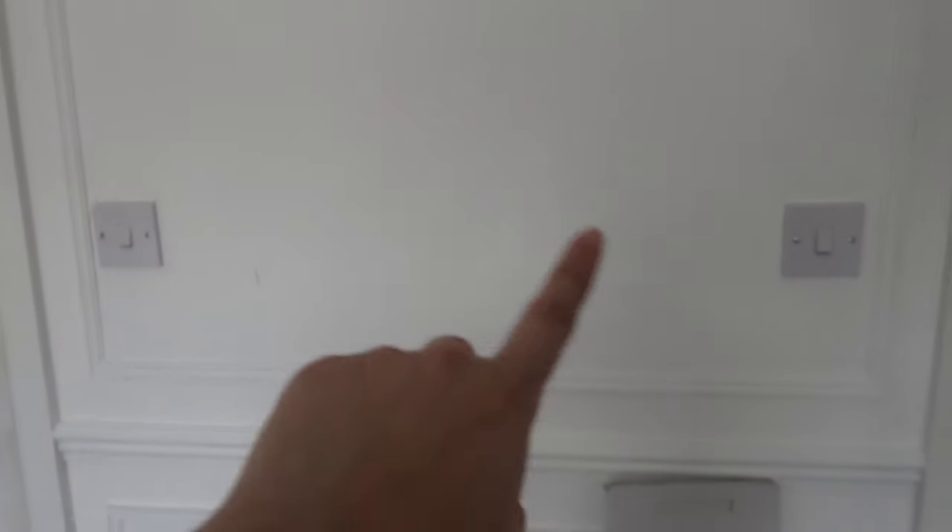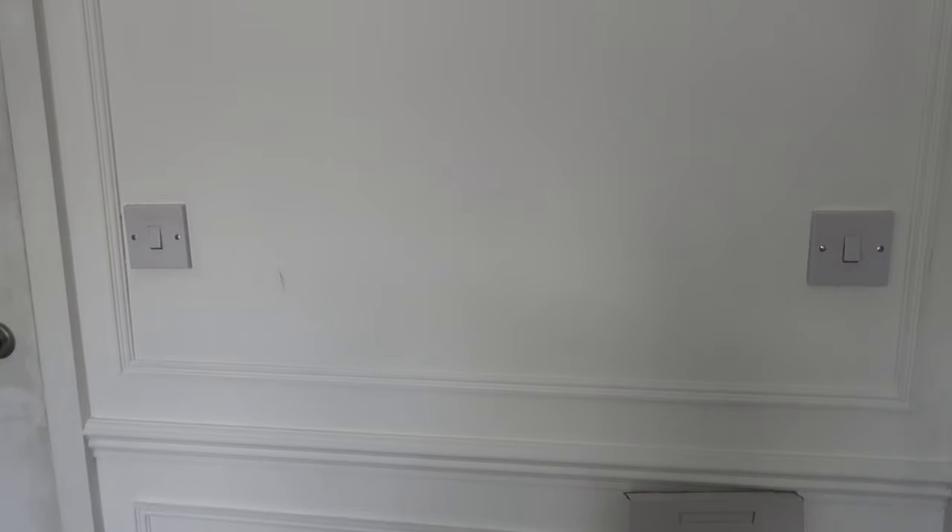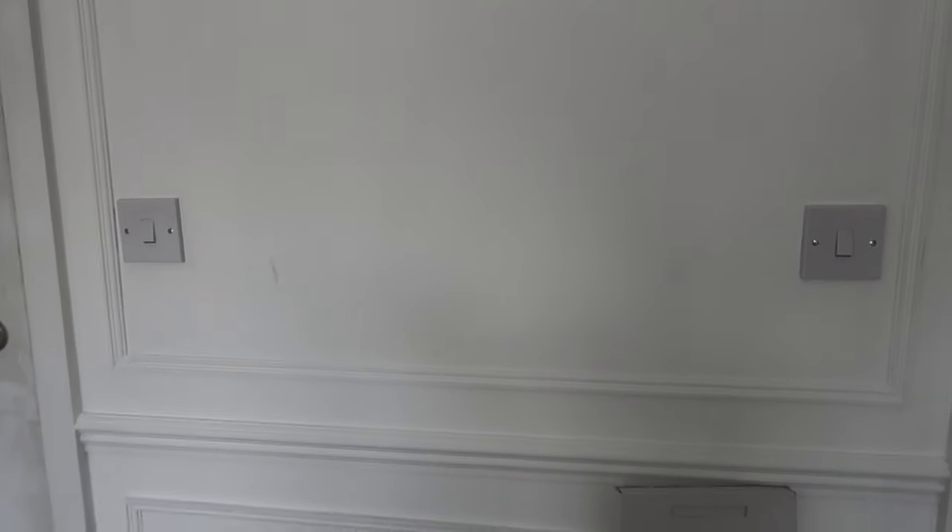We will also be changing the light switches over — they're okay at the moment, but eventually we're going to be changing all the sockets in the room as well.